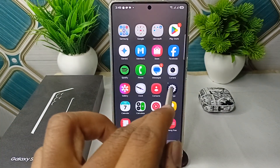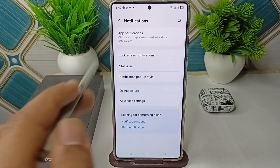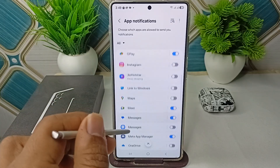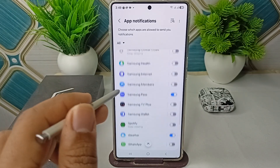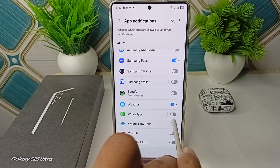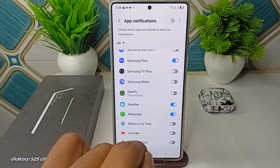Step one is to check WhatsApp notification settings. Open your Settings, then go to Notifications, then click on App Notifications. Here make sure that WhatsApp has permission to send notifications. Right now you can see the notifications are turned off, so simply toggle this button on.